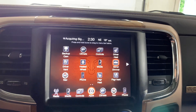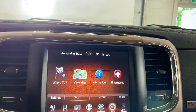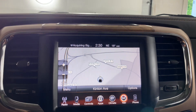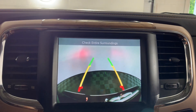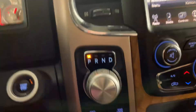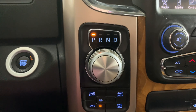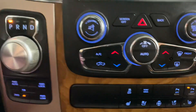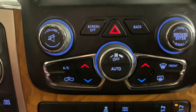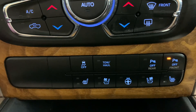It's got a decent screen size with lots of different apps on it. It does have navigation as well and a rear view camera. The turn dial for the gears and your four-wheel drive, you've got all your climate controls down here, and then any other additionals like heated seats and heated steering wheel.